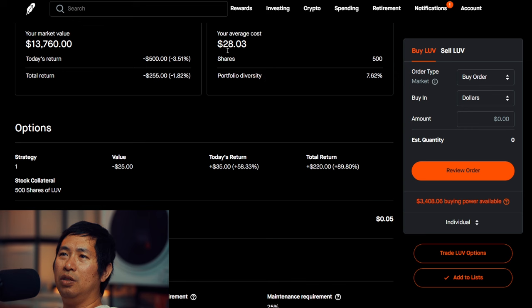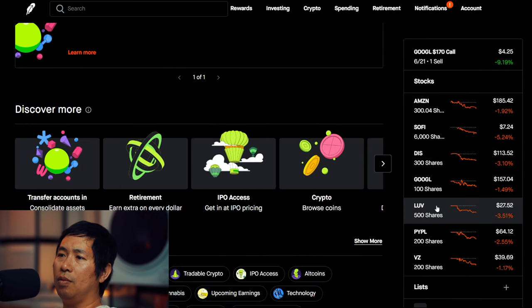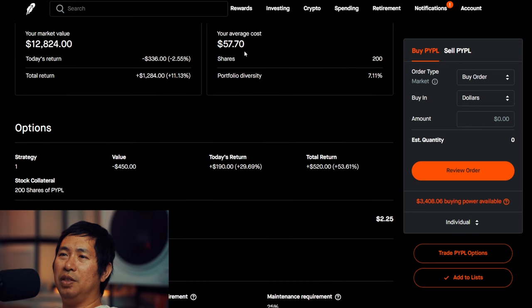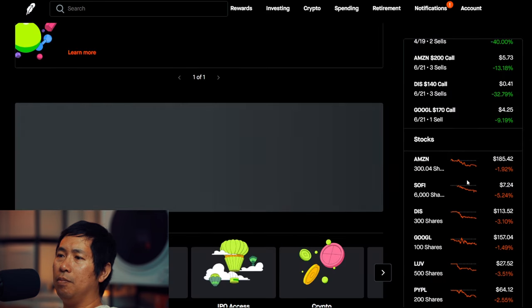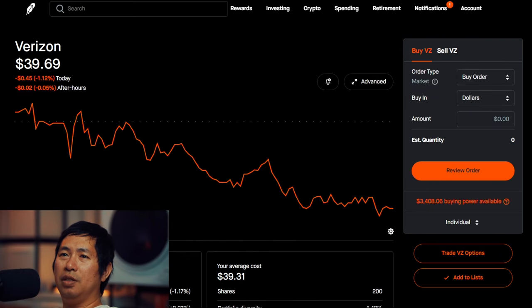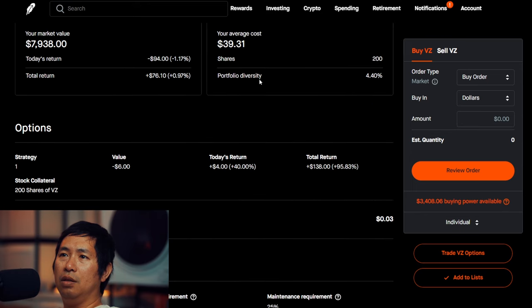My average cost for Southwest is $28.03, total return I am down $255. I have 200 shares of PayPal. PayPal is at $64.12, average cost $57.70, total return $1,284. I have 200 shares of Verizon. Verizon is at $39.69, average cost $39.31, total return $76.10.